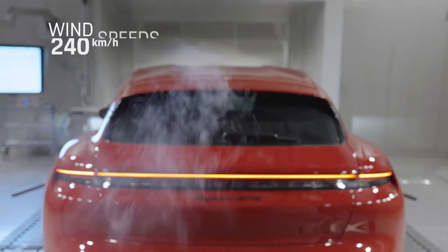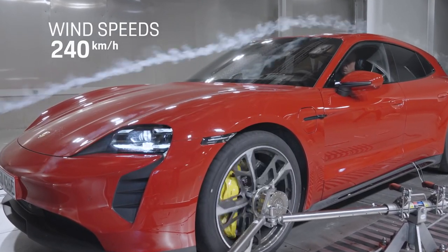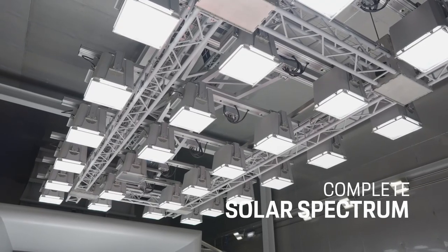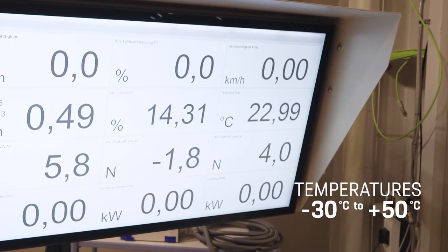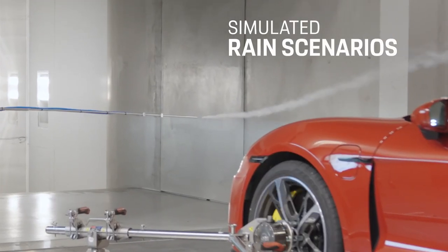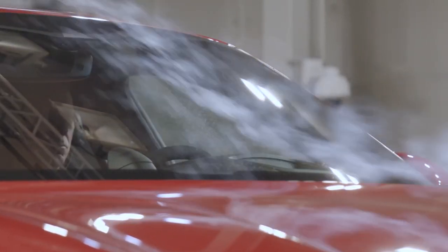The performance data of the wind tunnel is impressive: hurricane-like wind speeds of up to 240 kilometers per hour; solar radiation of up to 1,200 watts per square meter for simulation of the full solar spectrum; a temperature range of minus 30 to plus 50 degrees Celsius; and the simulation of all scenarios from tropical monsoon rain to highway spray at a humidity of between 10 and 95 percent.